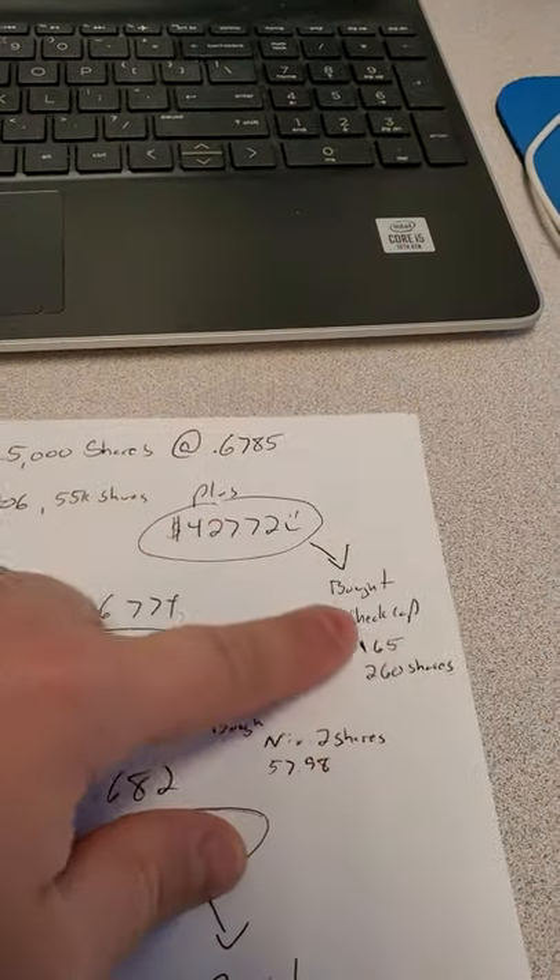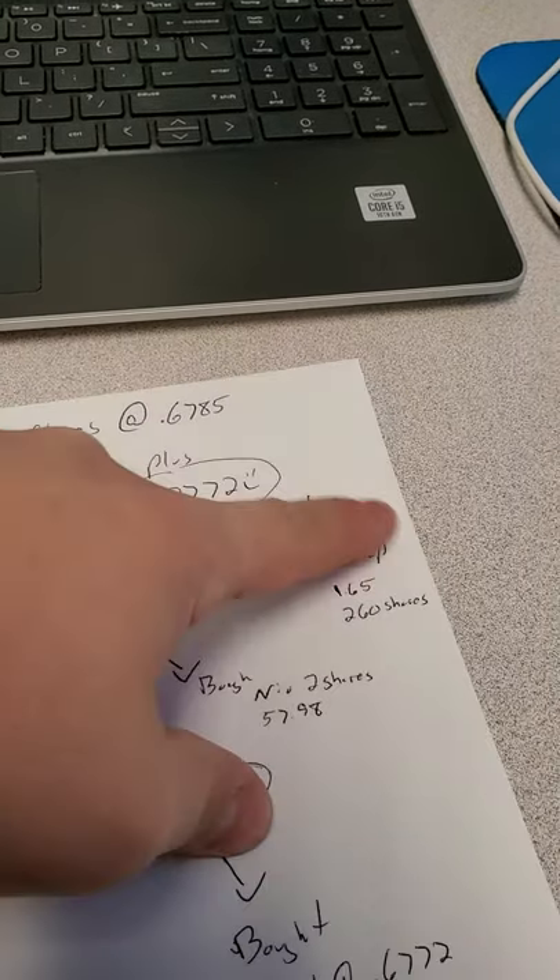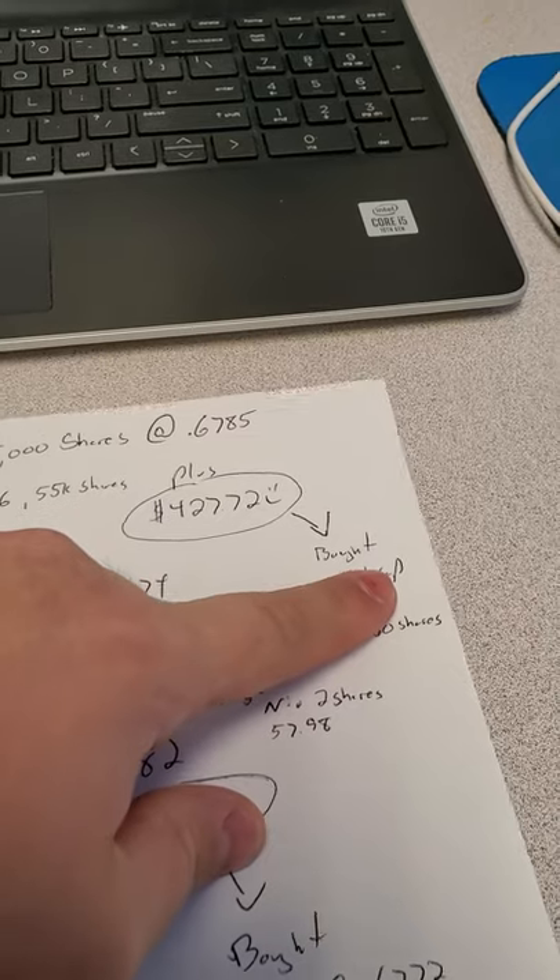With that money I bought Check Cap at $1.65 for $260. So that was 100% free — totally, completely free, which is so interesting and cool.